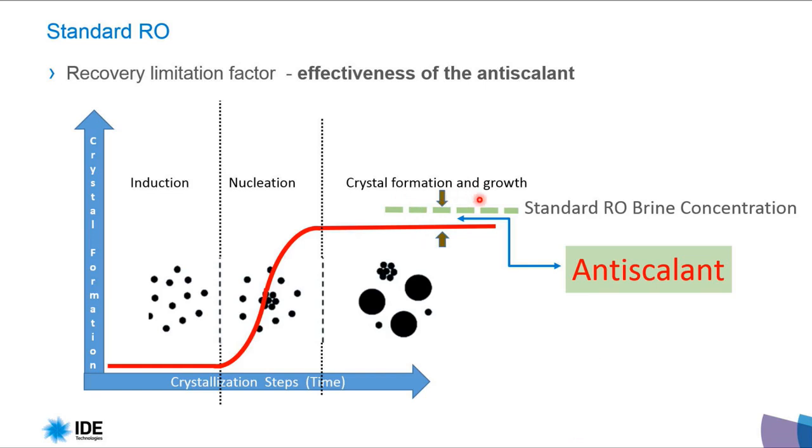Standard RO is working 24 hours, 7 days, 365 days per year under the same conditions — the same flow, concentration, and velocity. So we are a little bit above the saturation level, and what allows us to maintain this is the antiscalant. According to the antiscalant quality, we can be a little bit above the saturation limit, because we are working at the same concentration for a very long time.